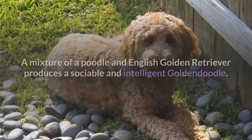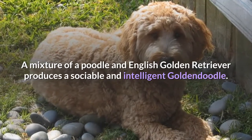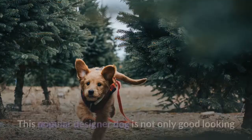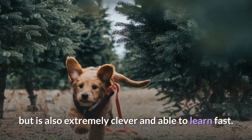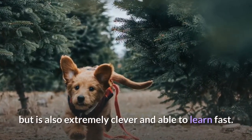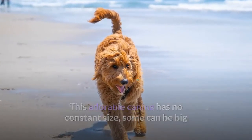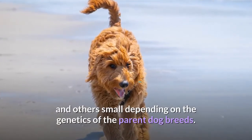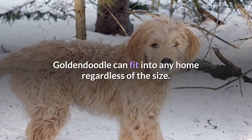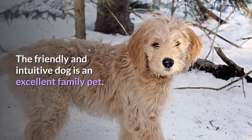4. Goldendoodle. A mixture of a poodle and English golden retriever produces a sociable and intelligent Goldendoodle. This popular designer dog is not only good looking but is also extremely clever and able to learn fast. This adorable canine has no constant size — some can be big and others small depending on the genetics of the parent dog breeds. Goldendoodle can fit into any home regardless of size. The friendly and intuitive dog is an excellent family pet.